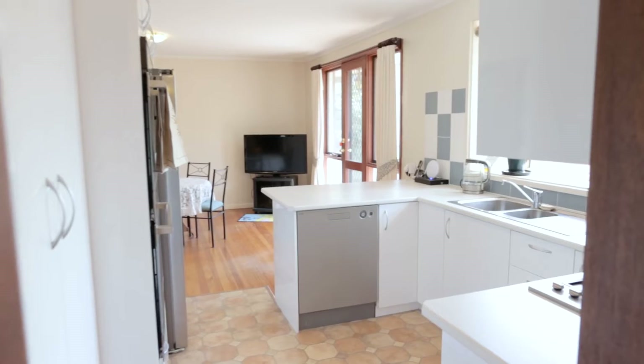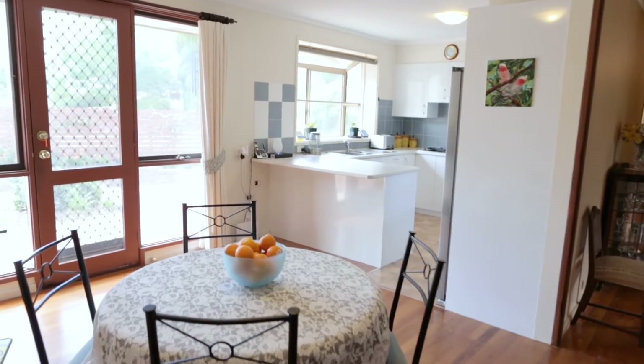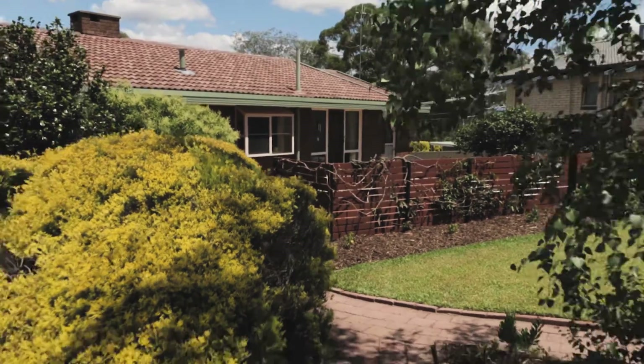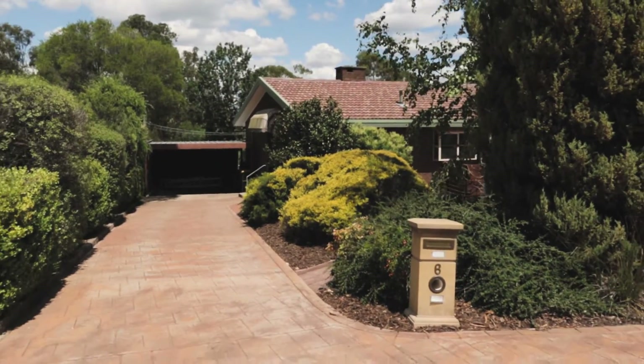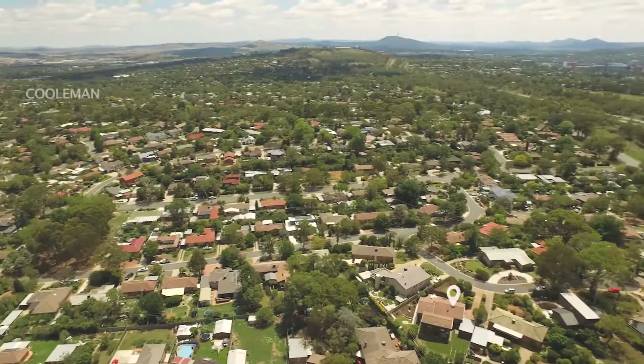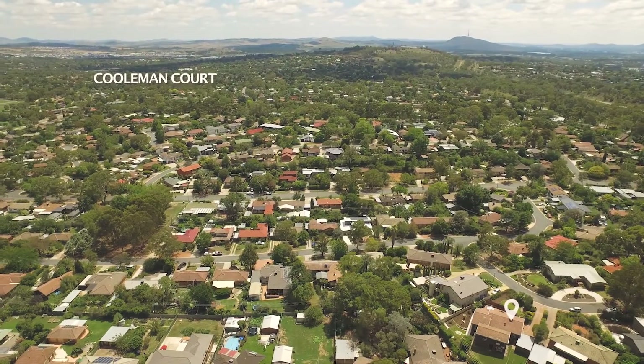This expansive five bedroom, three bathroom family home is sure to surprise. Located within a tightly held and elevated cul-de-sac and on an expansive 1,106 m2 block, it's easy to see why this home is perfect for the large family.